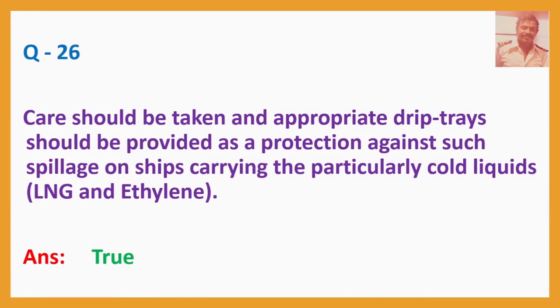Question No. 26: Care should be taken and appropriate drip trays should be provided as a protection against spillage on ships carrying the particularly cold liquids — LNG and ethylene. Answer: True.